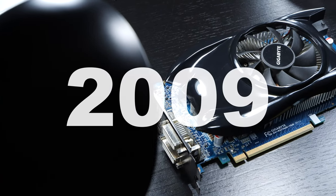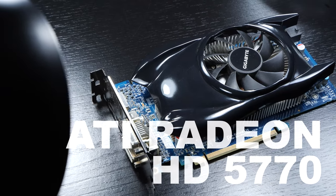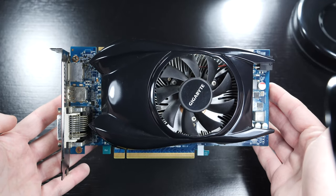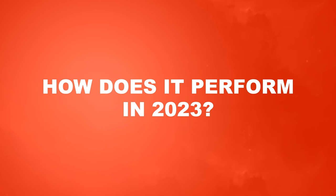We're back in the year 2009. AMD's, or rather back then ATI's brand new Radeon HD 5770 graphics card launched. It was one of the first DirectX 11-capable GPUs on the market, and that was kinda revolutionary. So how does it perform these days?